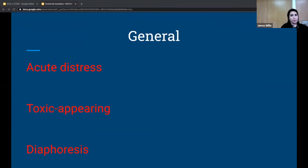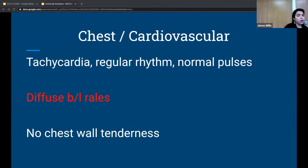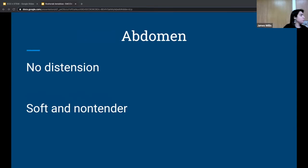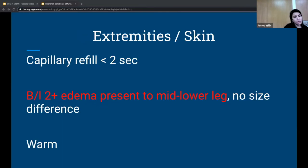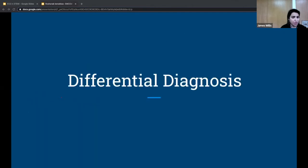On exam, the patient is in acute distress, toxic appearing, diaphoretic, atraumatic, mucous membranes moist, tachycardic with regular rhythm, normal pulses, diffuse bilateral rales all the way to the apex, no chest wall tenderness, no abdominal distension, soft and non-tender abdomen, C-section site looks clean, cap refill less than two seconds, bilateral lower extremity edema present. There is no size difference between the legs, no calf tenderness, and extremities are warm. Neurologically, the patient is alert and oriented with no focal deficits.